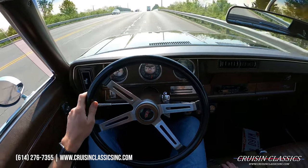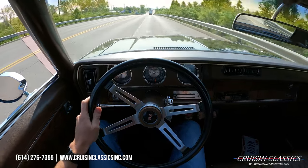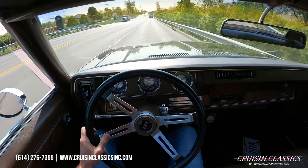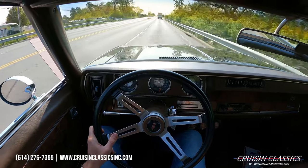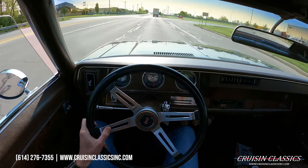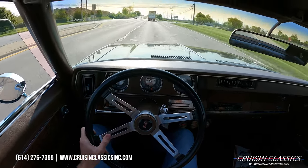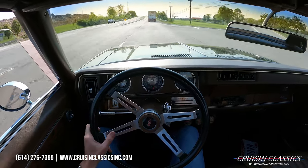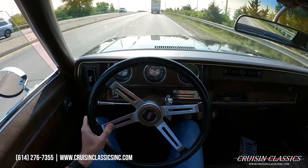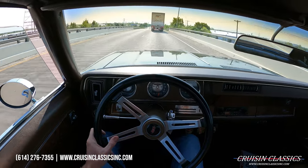This car just runs great. It does have a numbers matching 455 under the hood. We do have a copy of the build sheet on our website. We had a physical copy but unfortunately it got lost in transportation — which really sucks because that documentation is irreplaceable. The best we have is a copy the previous owner sent us before we purchased the car, but most importantly it is a numbers matching 455.